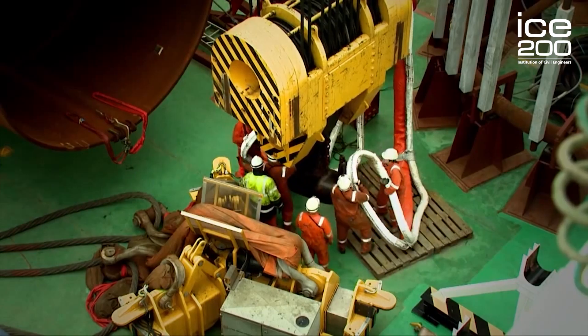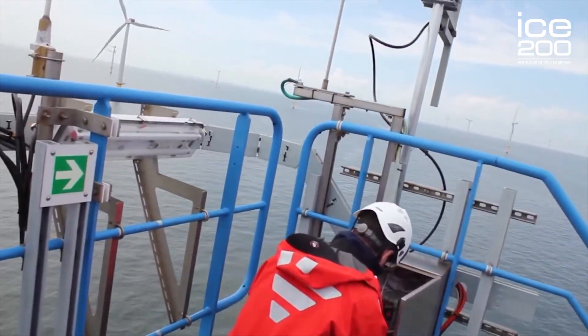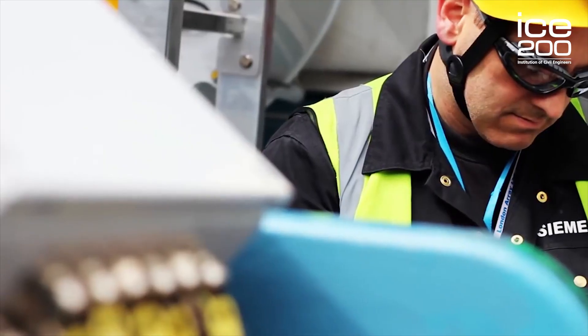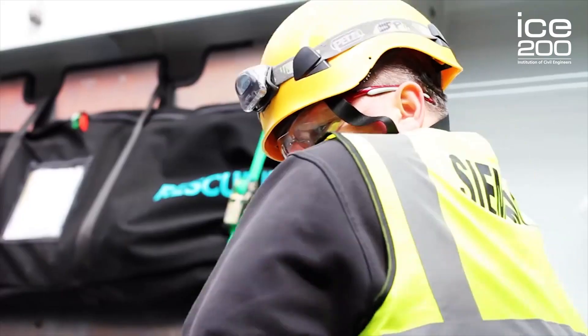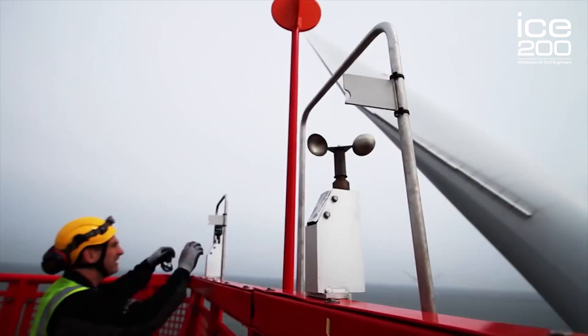In the operational phase now it's about keeping the turbines running for the design life of 20 years. And through the team of engineers we have on site they are continually assessing the condition and integrity of the structures to ensure that they are able to last the length of the project. The project itself couldn't have been built without the input of civil engineers and a wider team of engineers during every stage of the project.